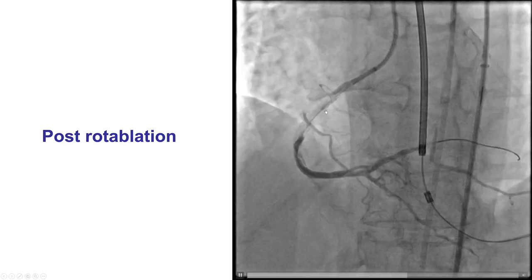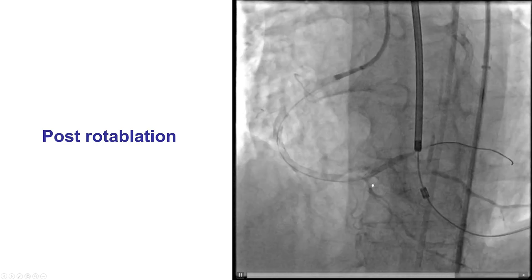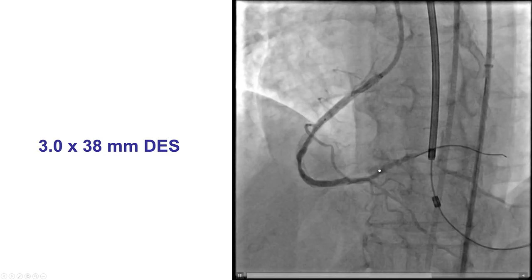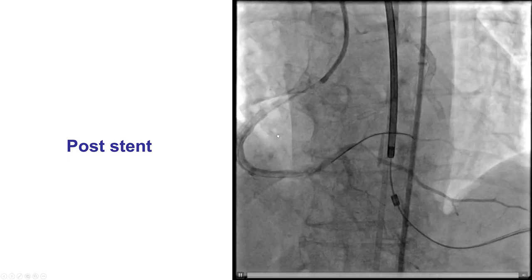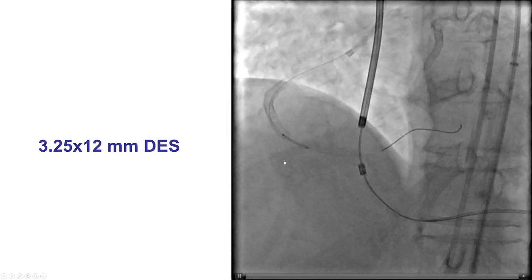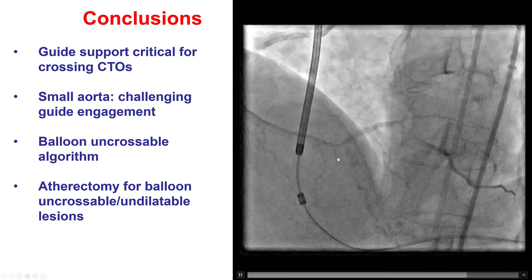After atherectomy, we had a proximal dissection, a distal dissection, and possibly a little air embolization, but we do have good TIMI flow to the right coronary artery. We were able to deliver 3.0 mm balloons, and we were hoping to cover everything with a long drug-eluting stent. However, there was still residual distal dissection and proximal dissection, so we ended up stenting distally with an additional stent and proximally with another stent, covering the proximal dissection — providing a nice result with TIMI flow in the right coronary artery.